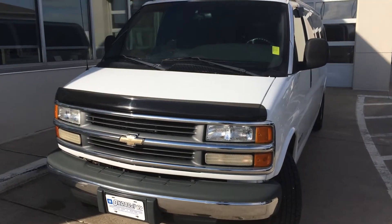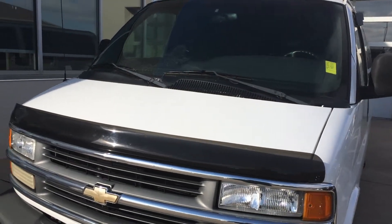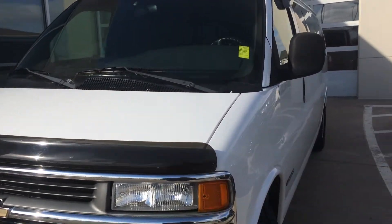Hi, this is Brian with Okoboji Motor Company, Spirit Lake, Iowa. Here we have a 2002 Chevy Express 3500 passenger van.